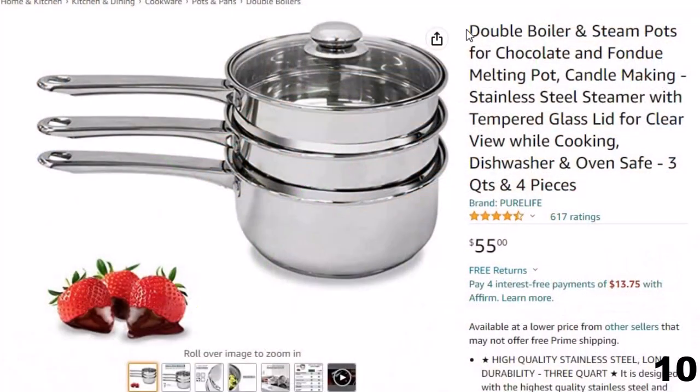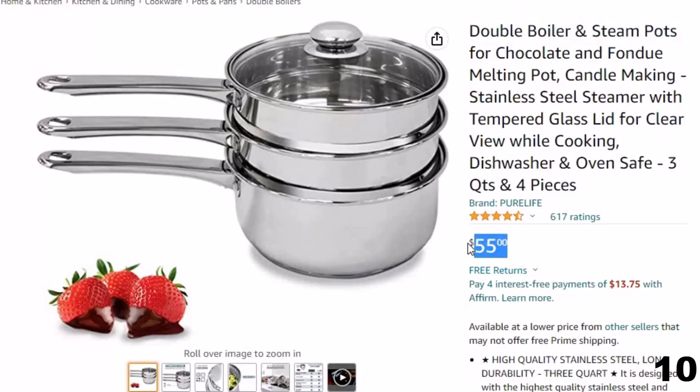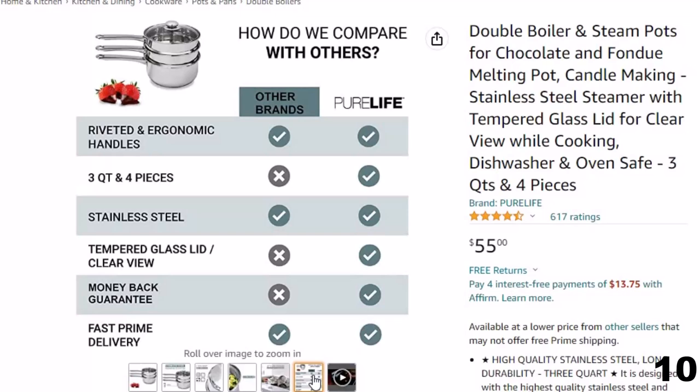Number 10: Double Boiler and Steam Pots. Now you can get it at around $55. Our stackable cookware pieces have 3mm aluminum encapsulated disc bottoms covered with high-quality stainless steel, which provides the perfect heat distribution and protection system.